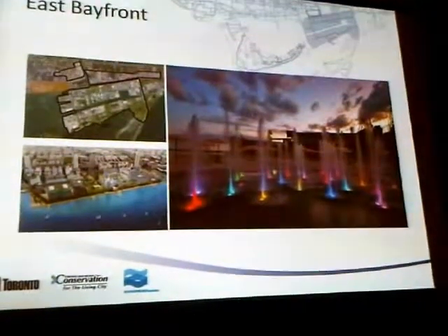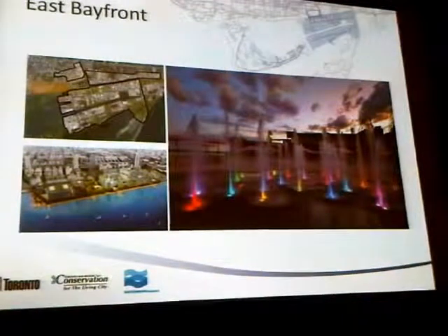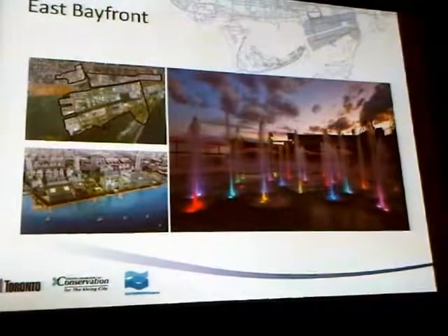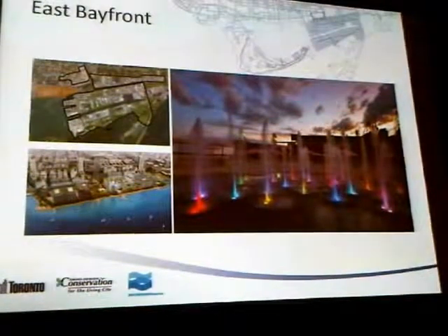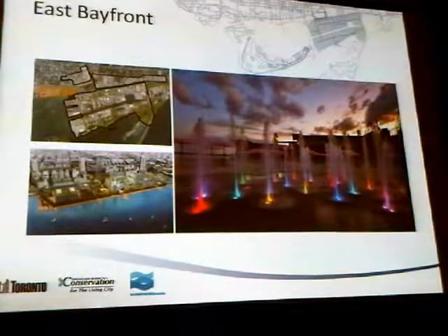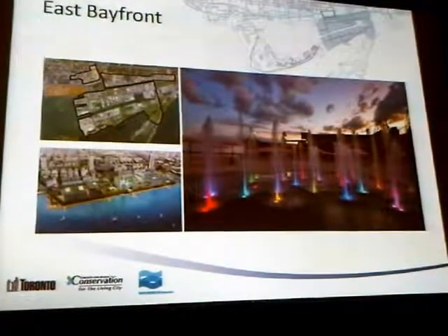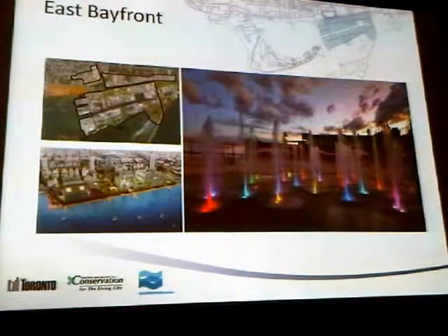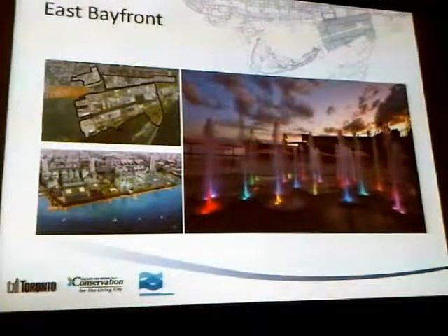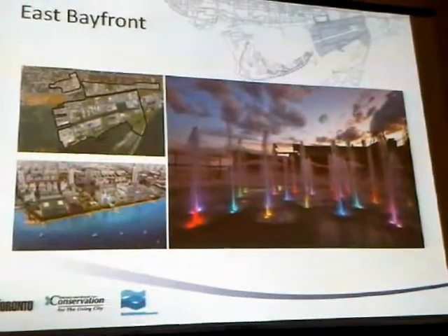So East Bayfront — how many of you have been to Sugar Beach yet? There's Sugar Beach at night with the splash paths lit up. East Bayfront is well underway and ties very nicely into connecting to the portlands area as we move east. The work done here also sets us up for learning from what we know about the soil, depth to bedrock, and how you bring projects forward. Building near the lake is a very different thing than building in the centre of the city — there are issues of weather, land condition, and making sure you work with the in-water approach.